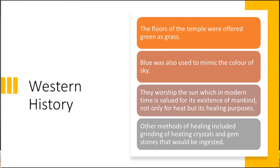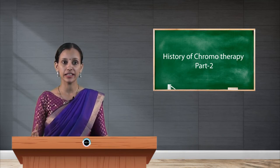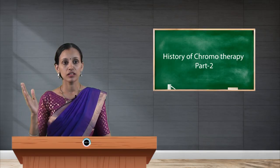Other methods of healing included grinding and heating crystals and gemstones that would be ingested. They also burned gemstones and consumed the ashes, or took them orally, and used gemstones as ornaments. They built great halls of color healing where they took baths in light filtered through different colors and colored glass panels or windows.